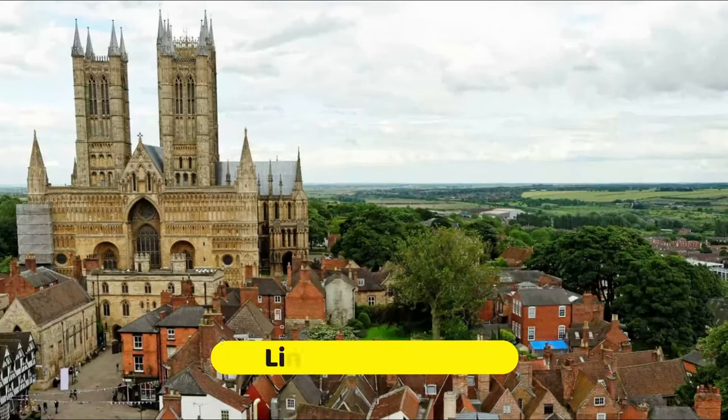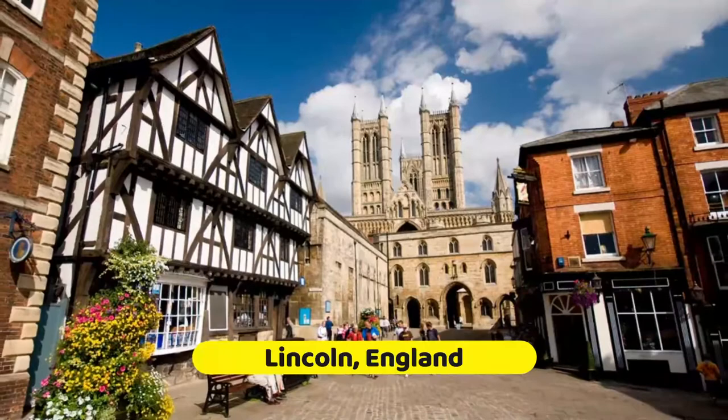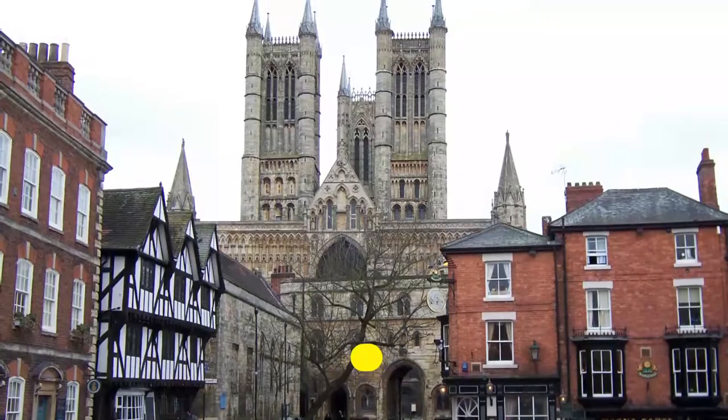Lincoln, the county town of Lincolnshire, is one of the finest historic cities in Britain. It lies on the River Wytham and is dominated by its magnificent hilltop cathedral, one of the largest in England. To learn more about why this historic city is one of the best places to visit in England, be sure to read our list of the top tourist attractions in Lincoln.